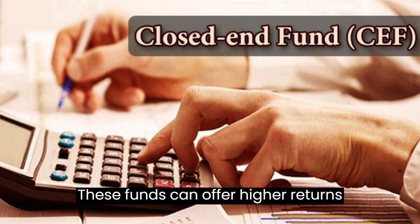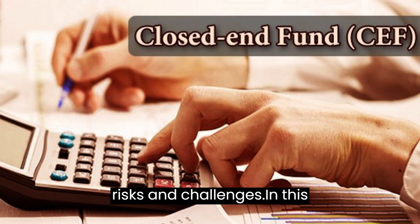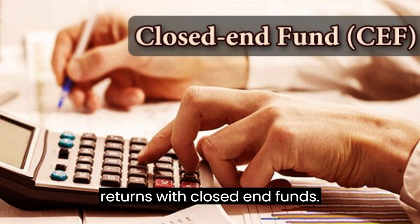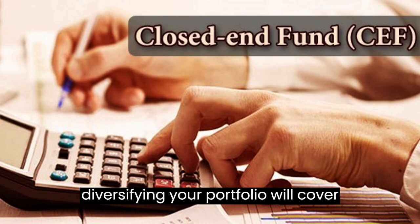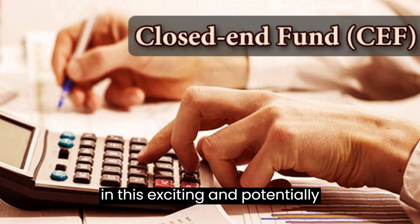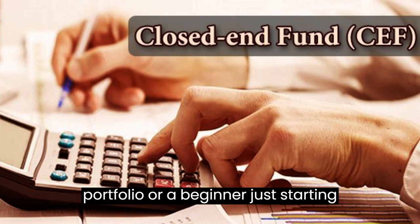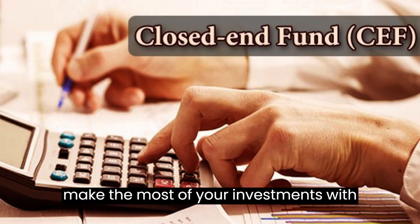These funds can offer higher returns than traditional mutual funds, but they also come with their own set of unique risks and challenges. In this article, we'll explore some of the strategies you can use to maximize your returns with closed-end funds — from understanding the risks to diversifying your portfolio. Whether you're a seasoned investor or a beginner just starting out, read on to discover how you can make the most of your investments with closed-end funds.